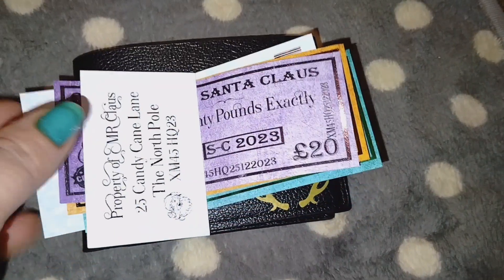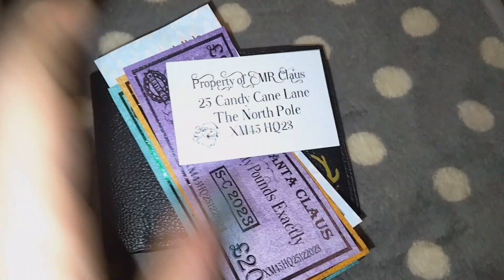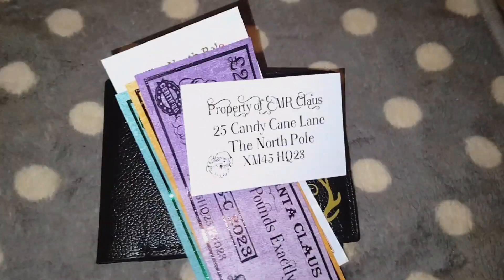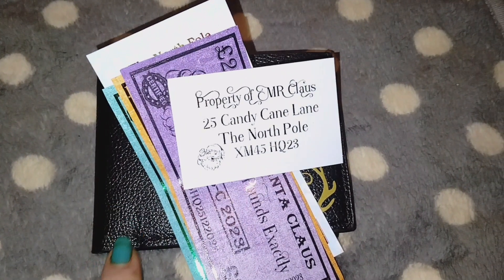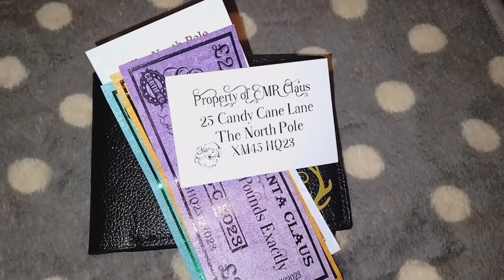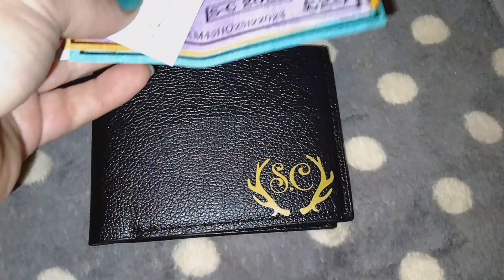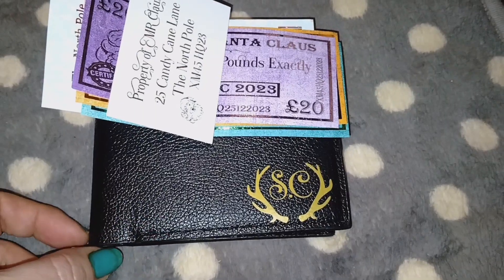My niece can find this because she's two, so she believes in Santa. I thought this was a cute little touch. To tell you the truth, I would love this for myself — I'm like a little kid! I had an idea to use it with my reborn for a video, but I don't know if I want to spend the money because it is a little high since it's from the UK, so shipping is a bit more.